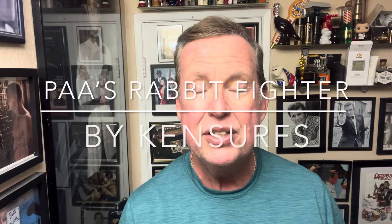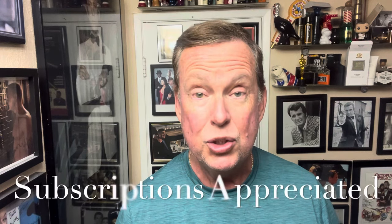Hey everyone, Ken Surfs here. We're back in the shave den and it's time for another shave. This is going to be the second shave of the week and I'm planning on three of them because there are new soaps coming out. This one I'm doing today is from Phoenix Artisan Accoutrements and it should be released this Saturday.